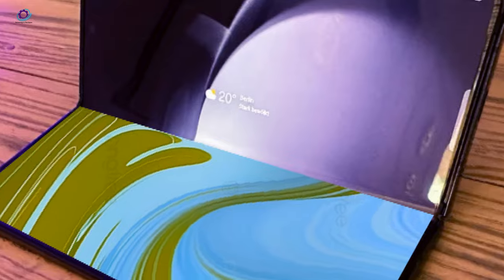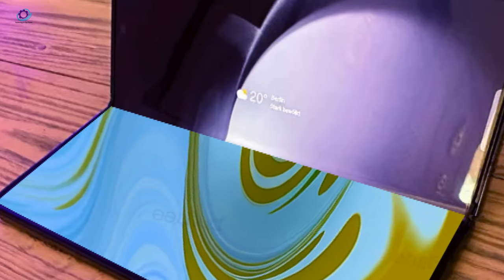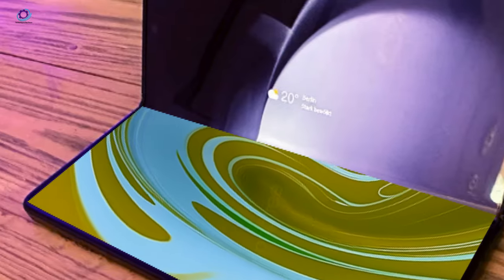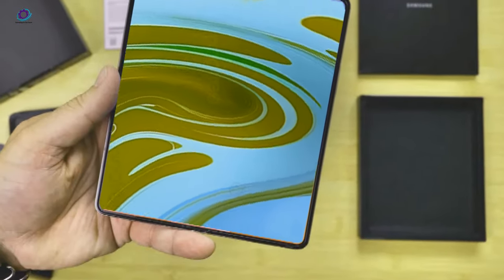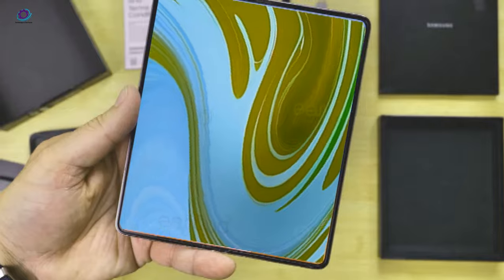Samsung's pricing for the Galaxy Z Fold 6 kicks off at $1,799, but with potential additional costs looming, it's wise to tread cautiously as foldables edge closer to the mainstream spotlight.